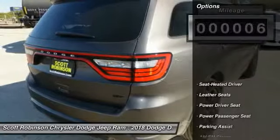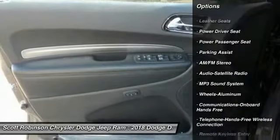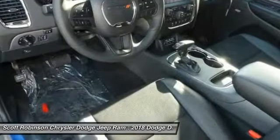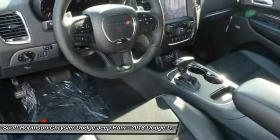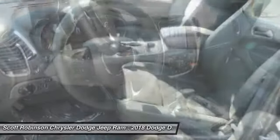Here are some of this vehicle's great options: anti-lock braking system, power passenger seat, traction control, Bluetooth wireless data link for hands-free phone, air conditioning, HomeLink garage door opener, power steering, aluminum wheels, cruise control, floor mats.